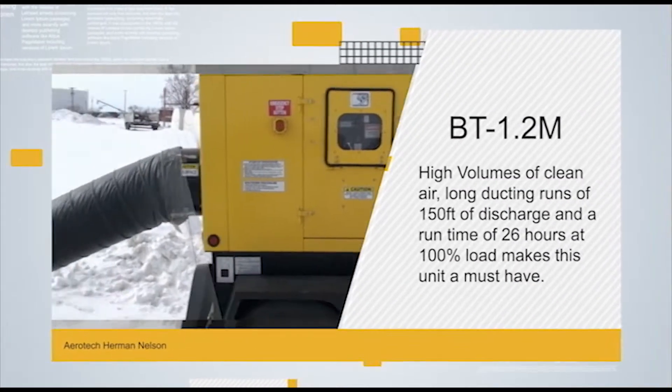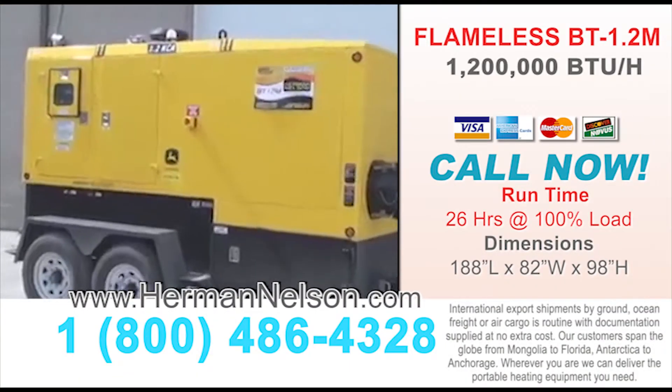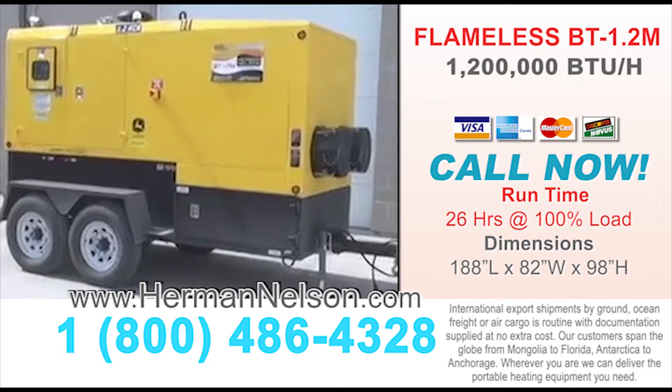High volumes of clean air, long ducting runs of 150 feet of discharge, and run times of 26 hours at 100% load make this unit a must-have.